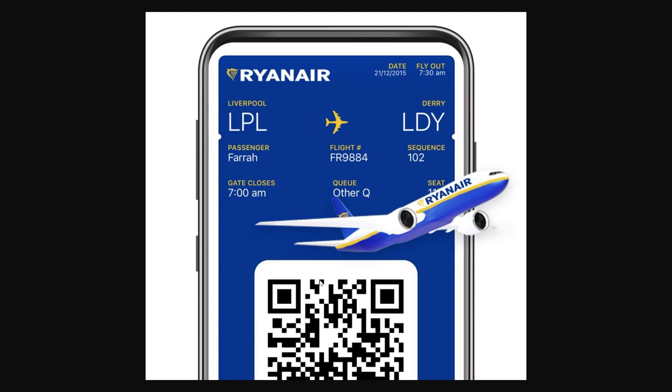So that's how you can get your Ryanair boarding pass on your iPhone wallet. I hope you found this video helpful — if you did, please comment down below to say this video helped you out. Like and subscribe for more content like this. Thanks for watching.